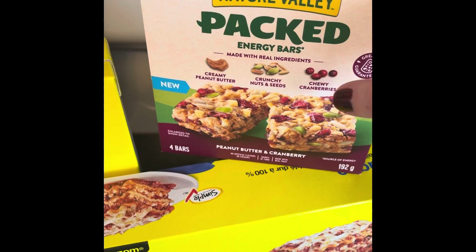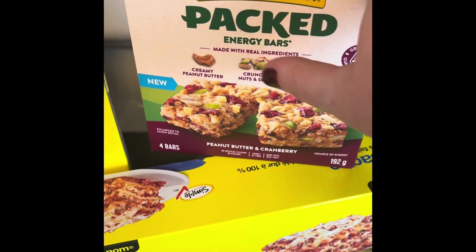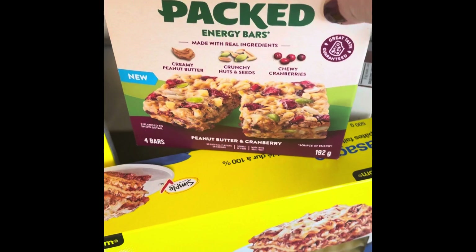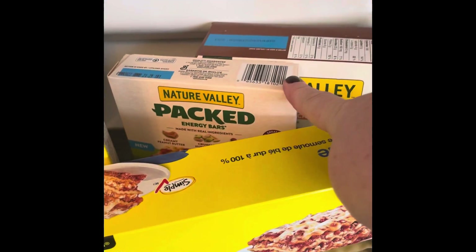I can't seem to find the blueberries anymore. I believe the blueberries came with almond butter instead of peanut butter, and he really liked those, but I don't know what happened to those. So I did end up getting two boxes of the cranberry ones.